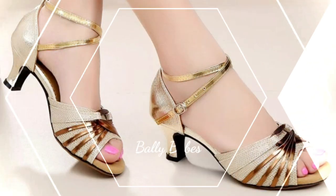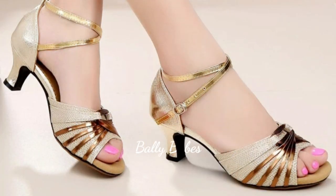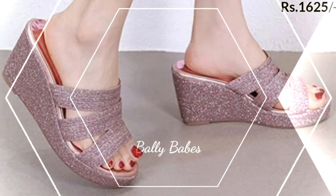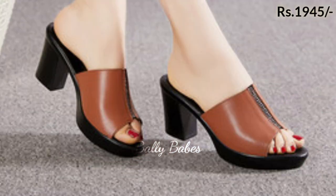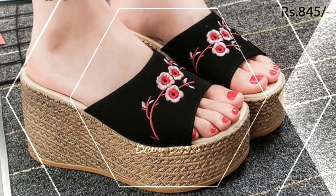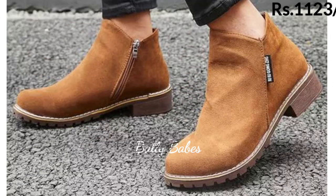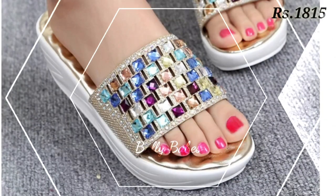So what are you waiting for? Check out the link and grab these pairs now. If you have any doubt or query regarding placing an order, the comment section is always available. You can also ask any question on Facebook, Instagram, or WhatsApp. Our WhatsApp number is given in the channel's About section.